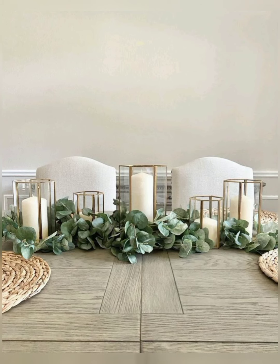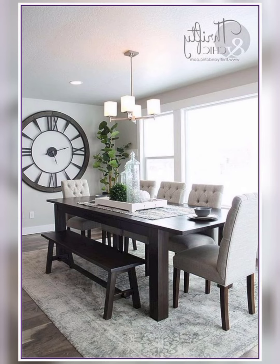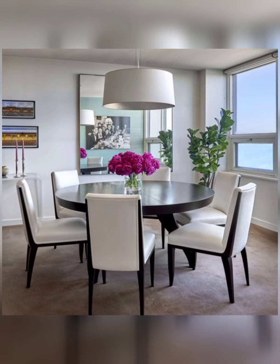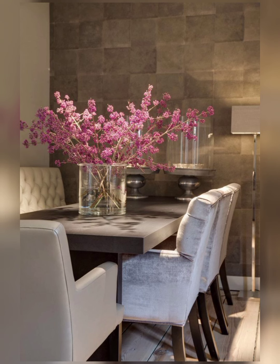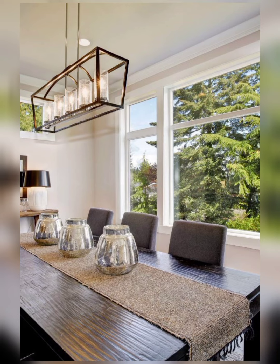These are beautiful ideas for your dining room centerpiece. You can decorate your dining room and dining table with these beautiful items. Get creative with handmade crafts like painted mason jars, paper flowers, or personalized table runners. These unique and personal touches can add a special charm to your dining table.